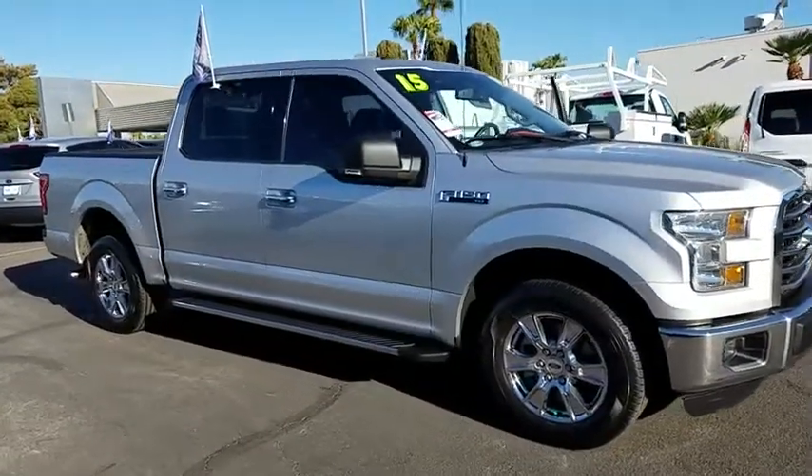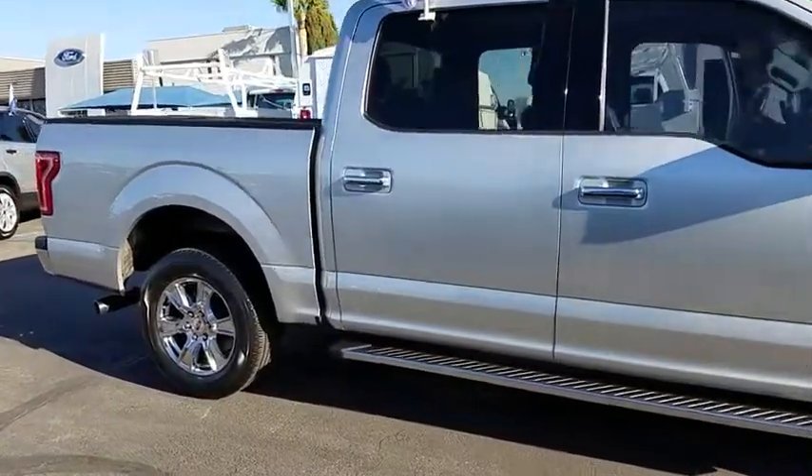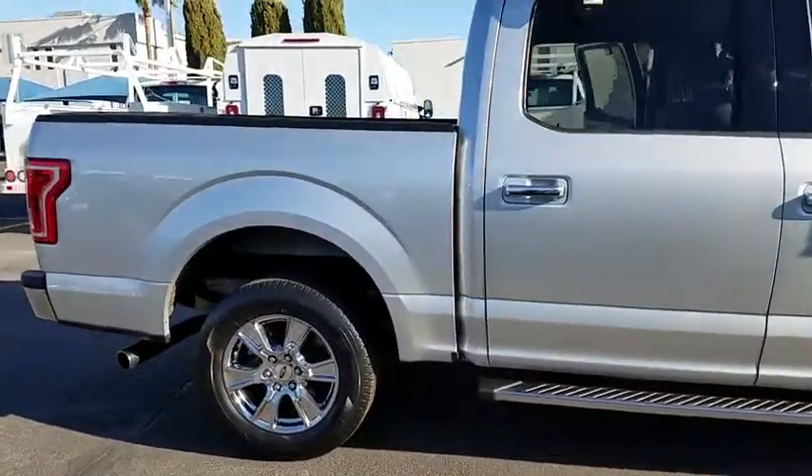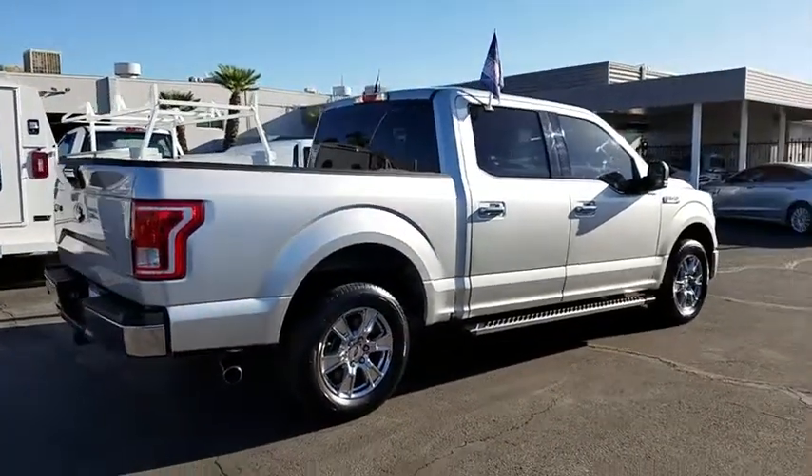The 2015 Ford F-150. A Ford F-150 knows how to handle any situation. It's built to follow orders. No whining. This vehicle has less than 30,000 miles.